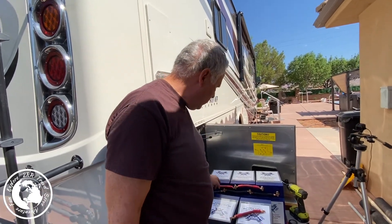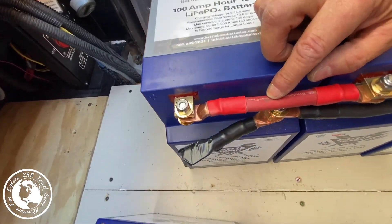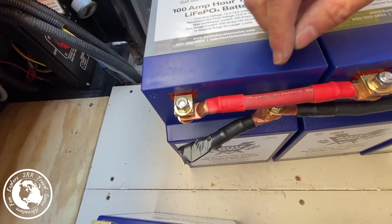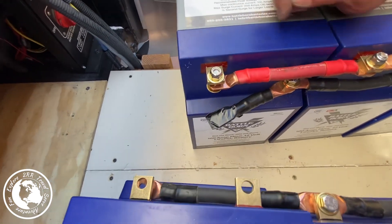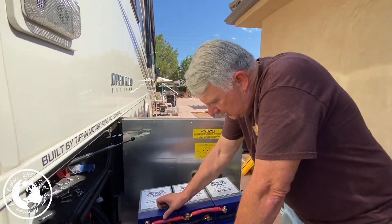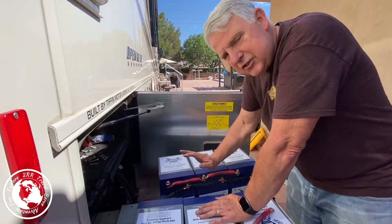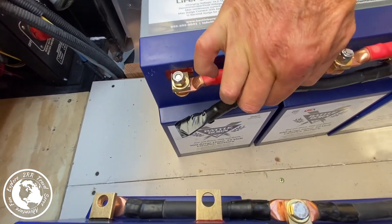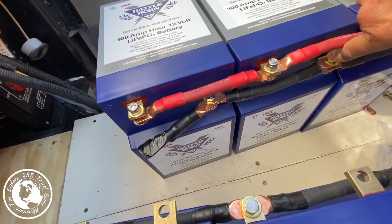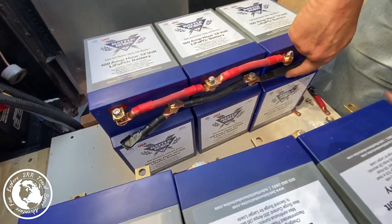And what happens if they touch? Last time I did this, this particular cable was actually resting against the bolt of the negative terminal because it was pointed down rather than up. You can see it got a little warm right there — and that's not good. That means I was losing power and it could potentially have started a fire. So I want to make sure that these wires do not touch the other bolts at all. There's an air gap between each wire and each bolt.